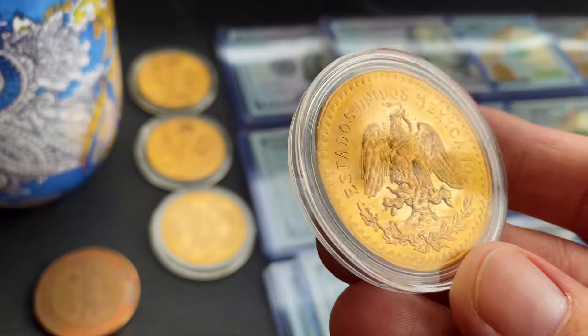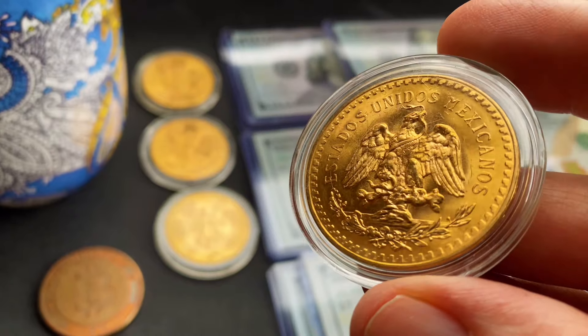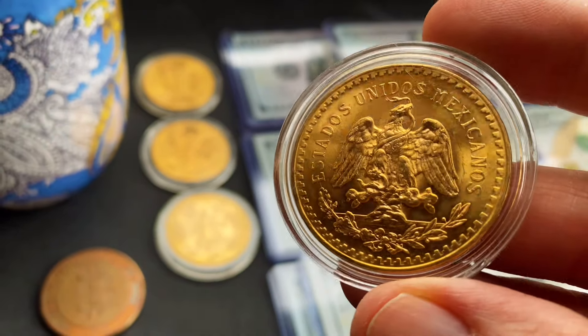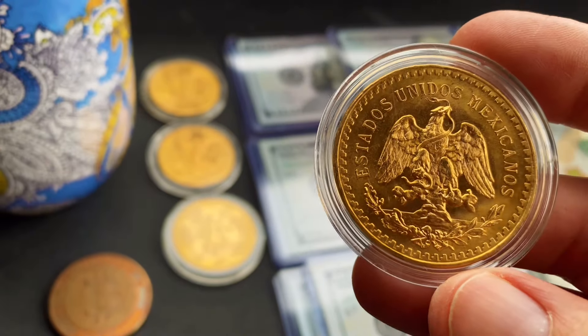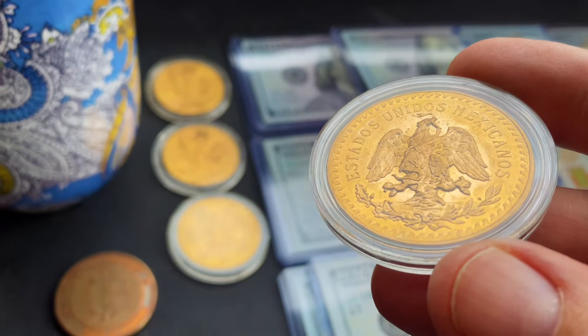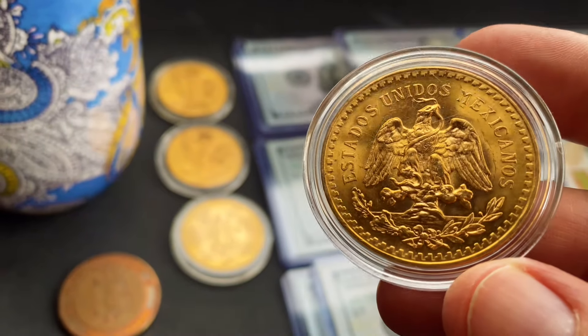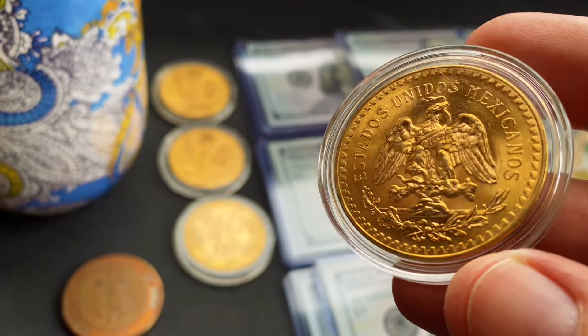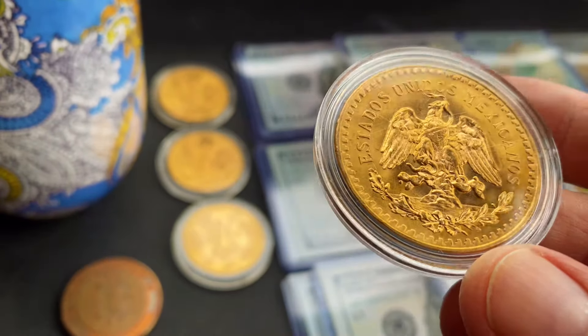So what habits do you want? I would start with the end goal and reverse engineer it. I made a goal to get a roll of these centenarios — that's 20 of them. I can fit 22 in there, so I might get 22. I told myself I'll buy two a year, so that's one every six months. I could do it faster, but I got other things I want to buy and do. So I got four here, which means it's going to take me eight years to get the rest.